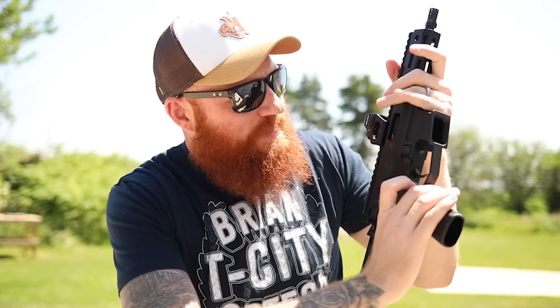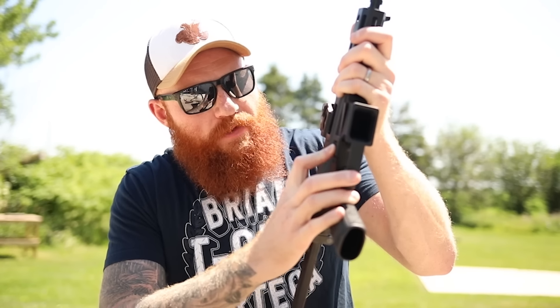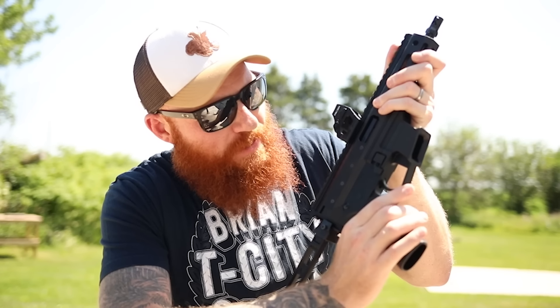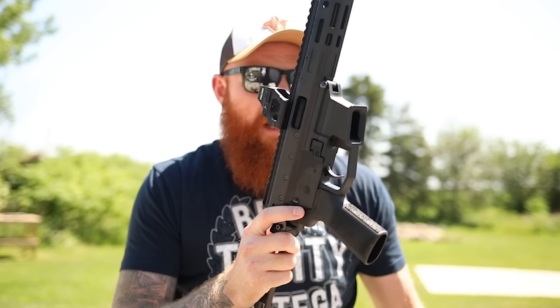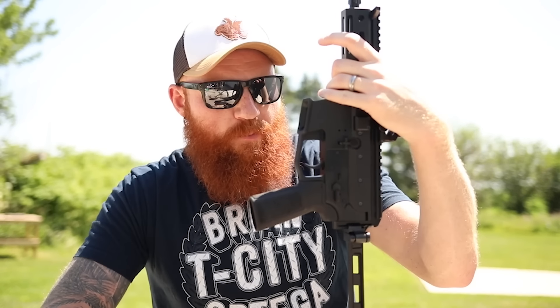We have a super confusing magazine release here, and I think that's partially due to the Glock magazines. Glock magazines always end up having some weird release because of how they're released out of the handgun — it's not ergonomically designed for a PCC. You have this giant button that you can press, or you can press this little button attached to it. It kind of seems like an extended magazine release with two places to push, and I don't know what that's about. We have single-sided controls, although you could easily put a Radian in there, which I probably plan to.